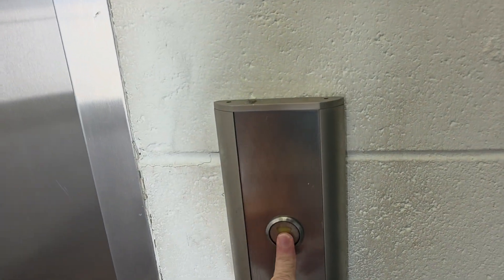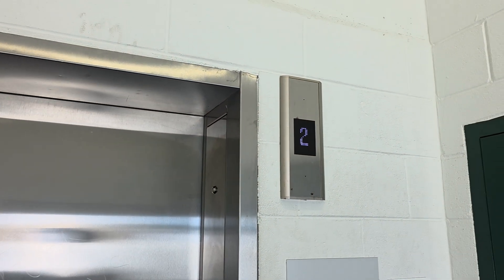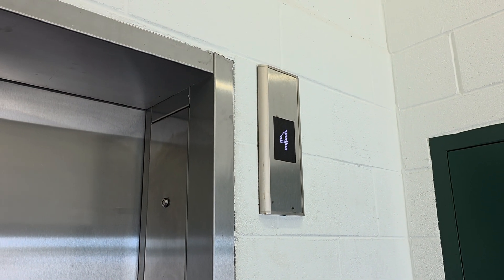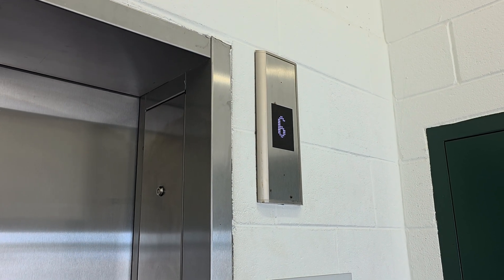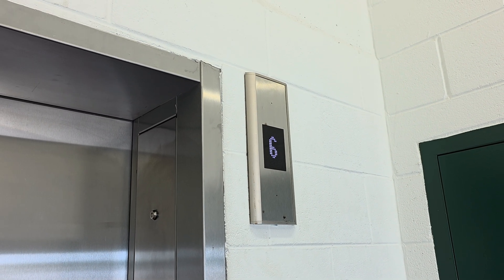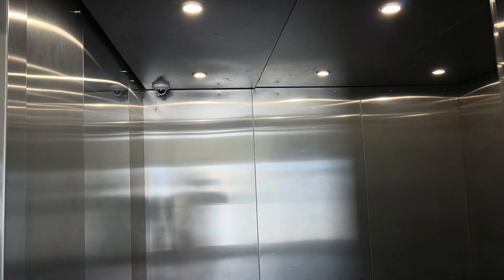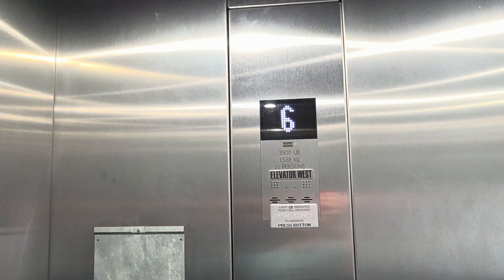Well, here we are back at the elevator that works. That's unfortunate. We'll take three more rides on this.